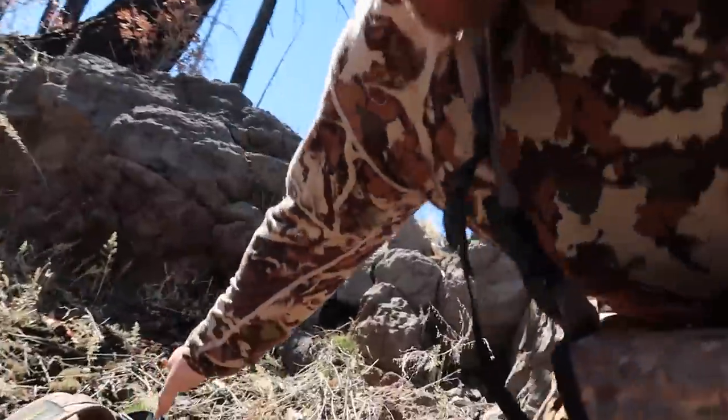I just topped over that ridge behind me — it was so windy on the other side. I'm gonna post up right here, have some lunch, get some Mountain Ops. Haven't been drinking anything healthy, haven't stopped to do any of that yet. I can see across the way pretty well — maybe we can glass up a shed, but for now we eat lunch.